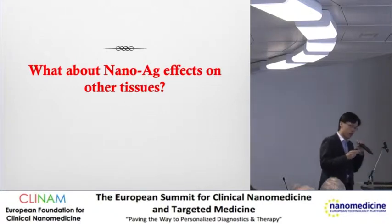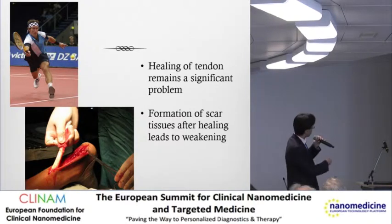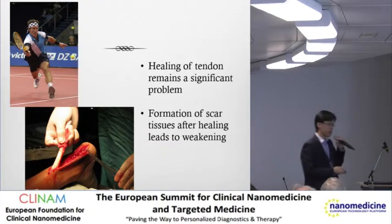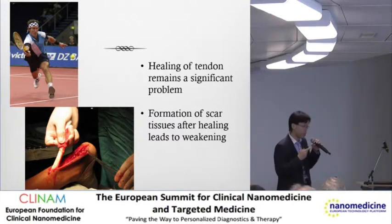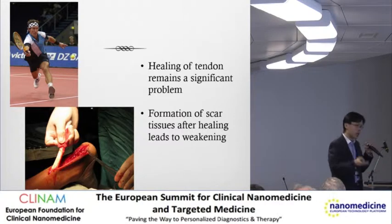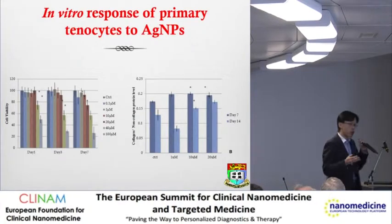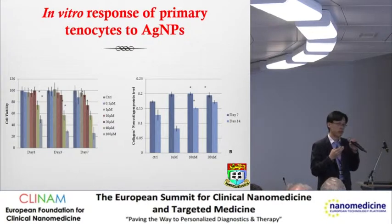Having been looking at bone fracture healing, what about other tissues? For those of you who play tennis, this is Pat Cash, Australian champion of Wimbledon in 1987 - he suffered an Achilles tendon rupture. The current therapy is either putting the leg in a cast for 6 to 12 weeks, or using surgery with sutures. No matter what you do, scar formation after healing is a big problem. Knowing silver's anti-inflammatory properties, we looked into the effect of silver on tenocytes and tendon wound healing.